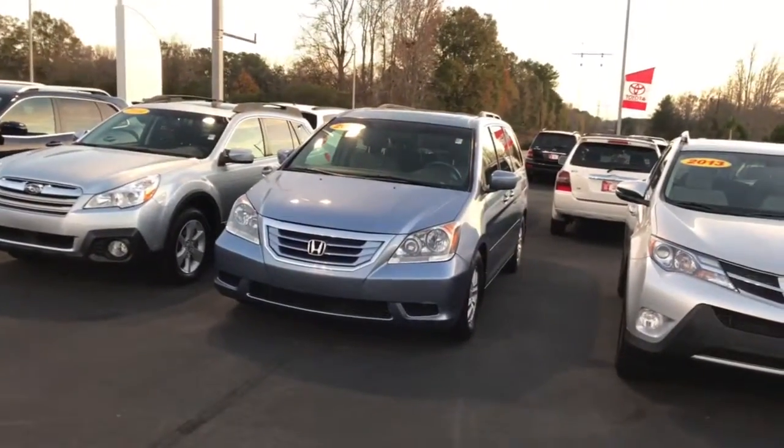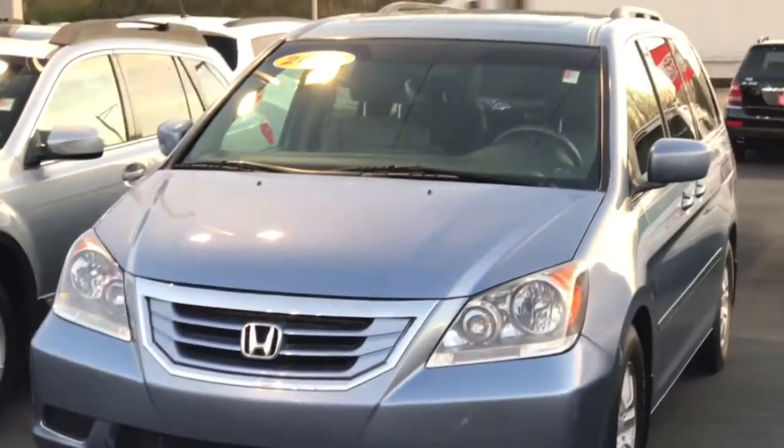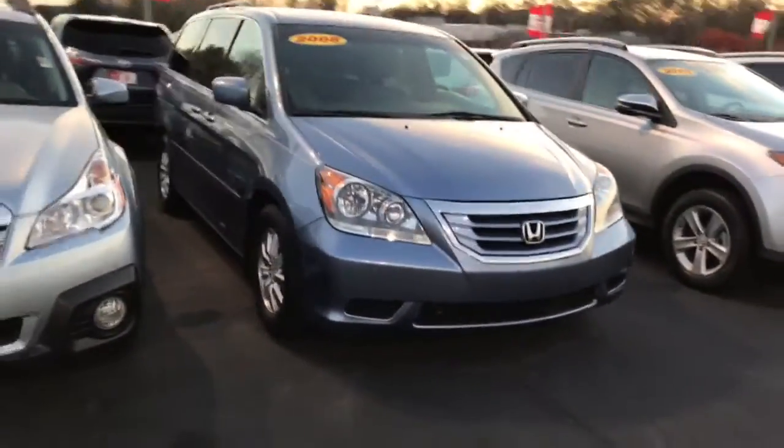Hi, this is Ryan Lane of LaGrange Toyota, and I saw your inquiry about the 2008 Honda Odyssey we have here on our lot. I just wanted to introduce myself and show you the van — do a little exterior walk and show you the interior. Great choice; Honda makes a great van, very reputable. The longevity on them is great, good reputation there.